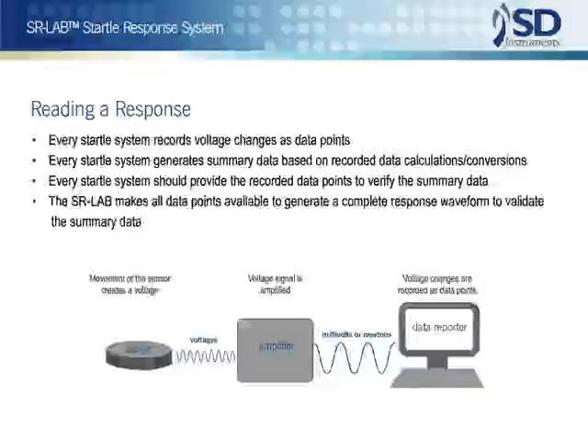It is worth a moment here to clarify an important technical point. All sensors used to measure startle basically put out only voltage changes. These voltages can be recalculated, converted, and reported in many different ways — as millivolts, as newtons, or in other units. But all startle systems are, at their core, voltage-measuring systems.